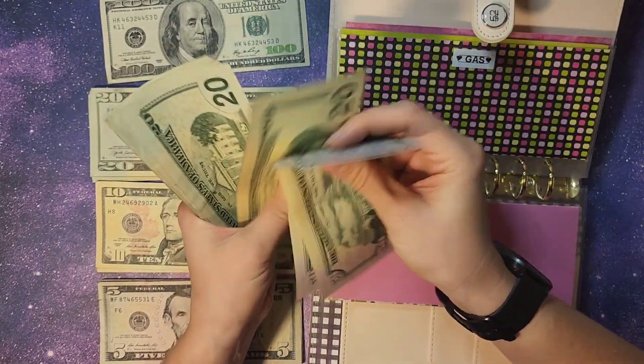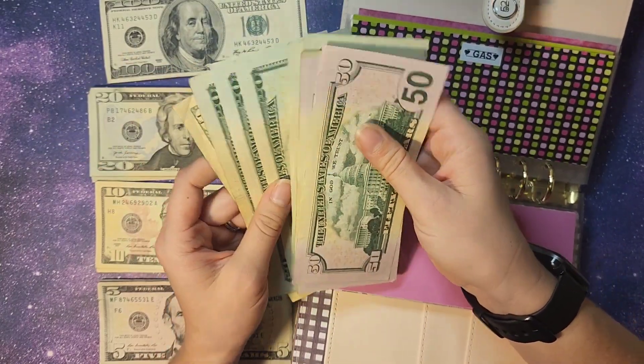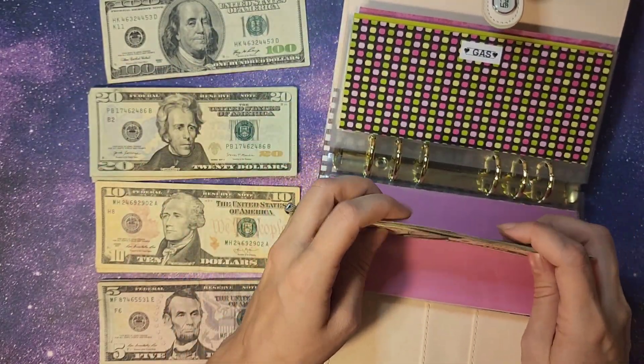Counting the gas envelope total — $51, $20, $40, $60, $82, $20, $40, $60, $70 — so $270 towards our gas.